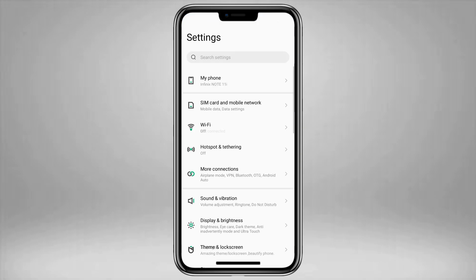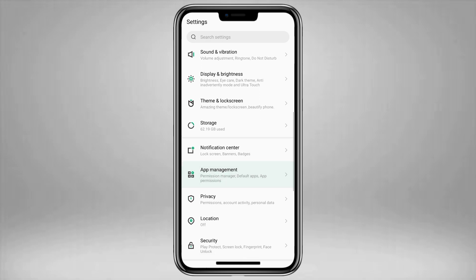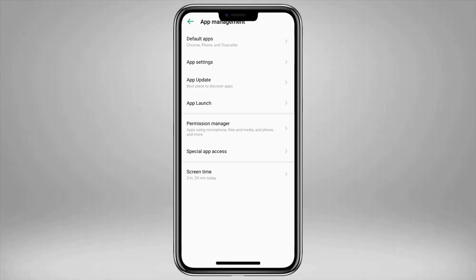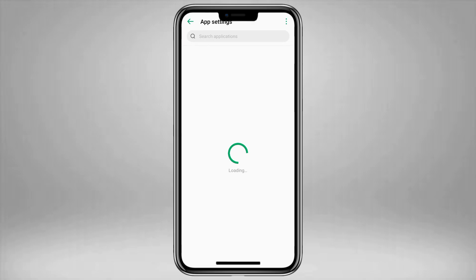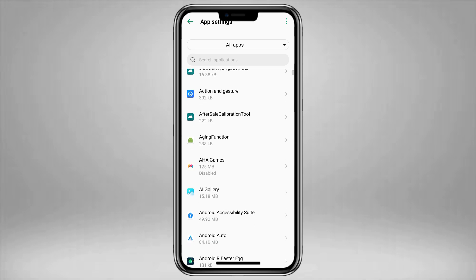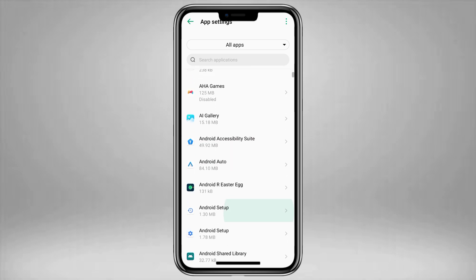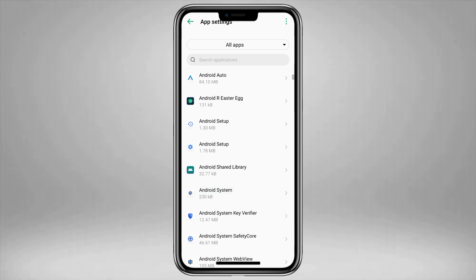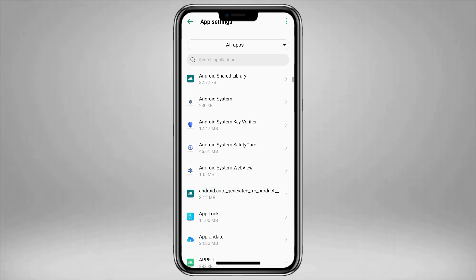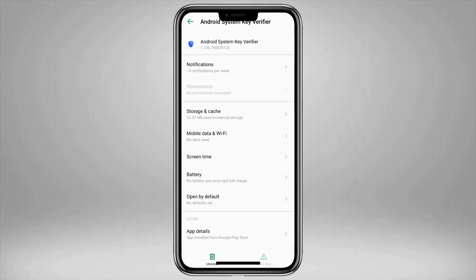Want to know if it's on your phone? One: go to Settings. Two: tap on Apps or Applications. Three: use the search bar to look for Android System Key Verifier. If it shows up, then yes — Google installed it on your device automatically.